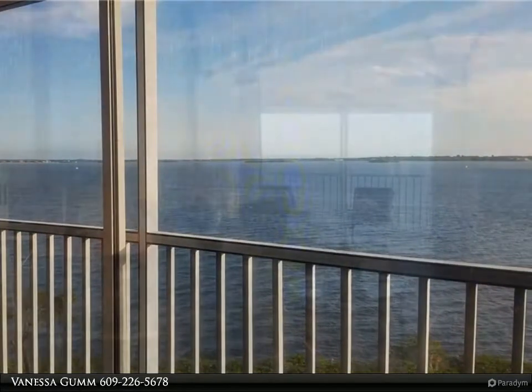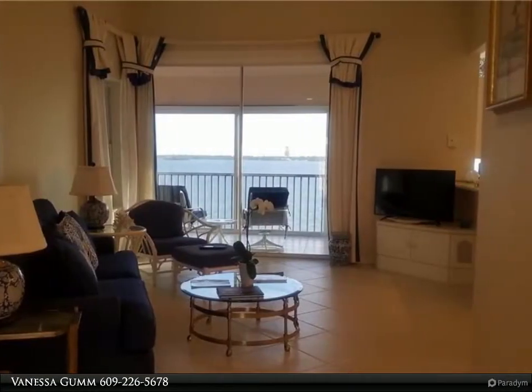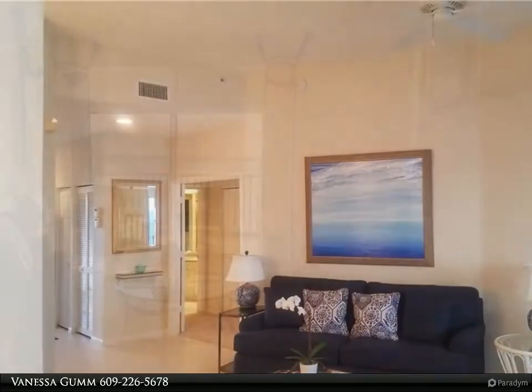The light, bright kitchen with breakfast nook has a charming view of the river, plus new upgraded appliances. One of the closets was appointed to maximize storage and includes a built-in desk.